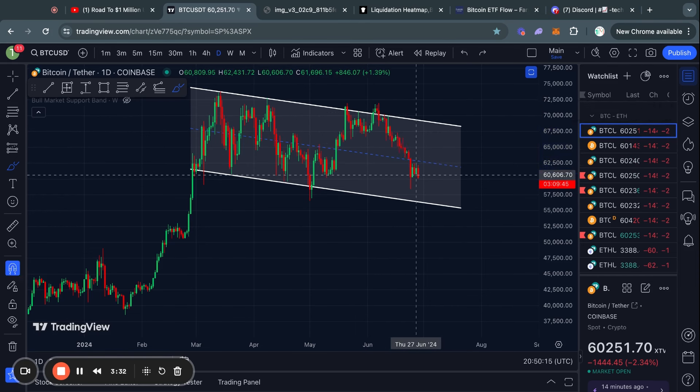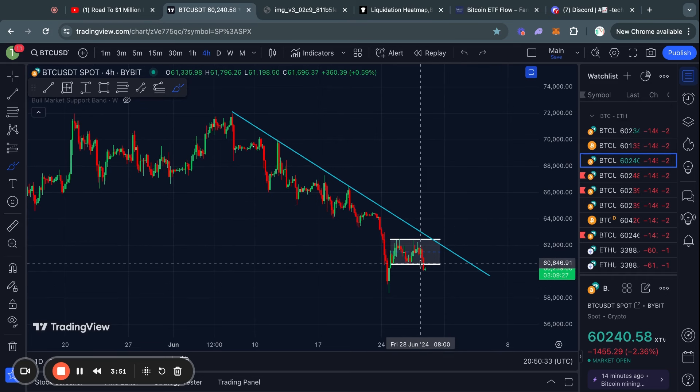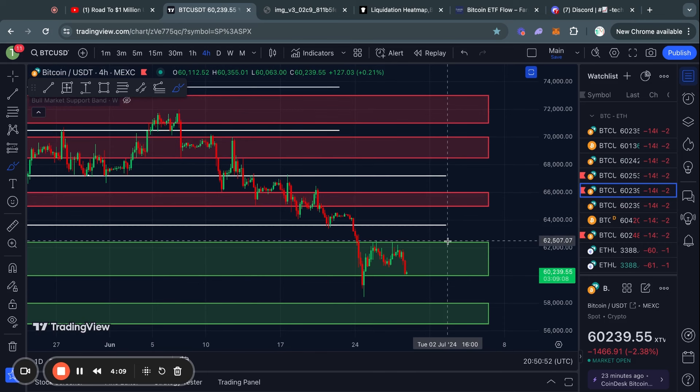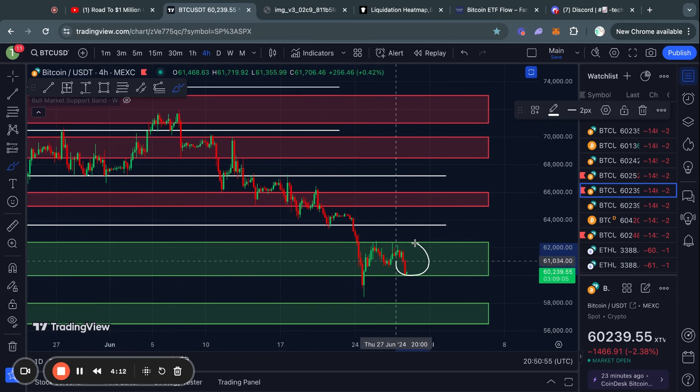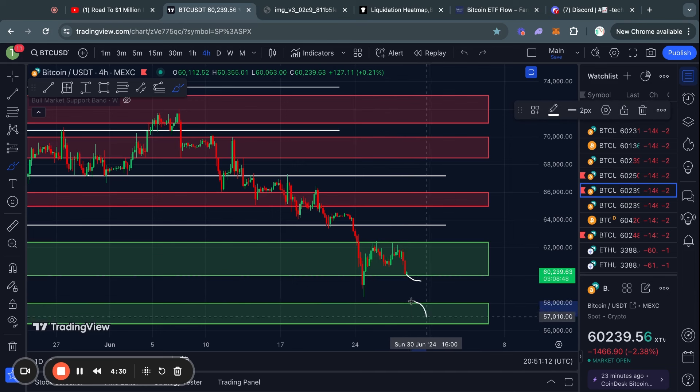Getting back to the four-hour time frame, the momentum currently is still downwards, however at some point I do think we are going to break this downtrend. Looking at the support and resistance levels, Bitcoin is holding this big level of support sitting from 62.4k all the way down to 60,000 US dollars. Although if you start seeing Bitcoin breaking down below 60k with confirmed candle closes, then likely we are heading down to the next big level of support from 58k down to 56,000.